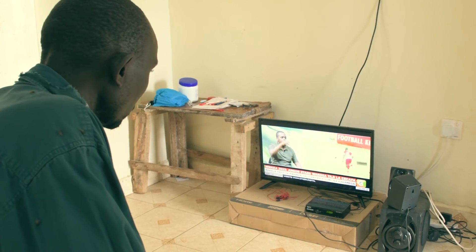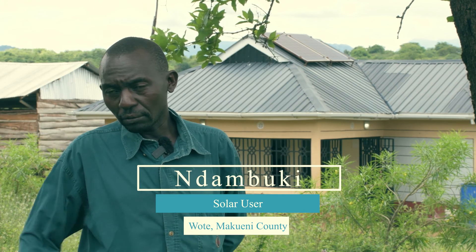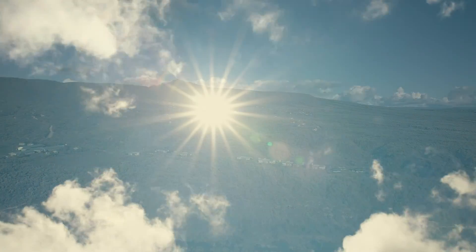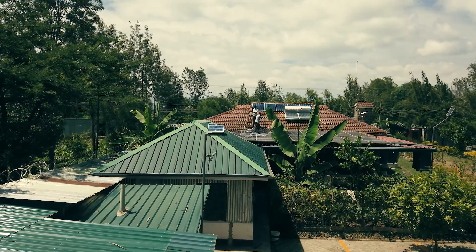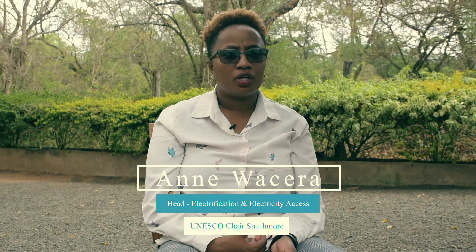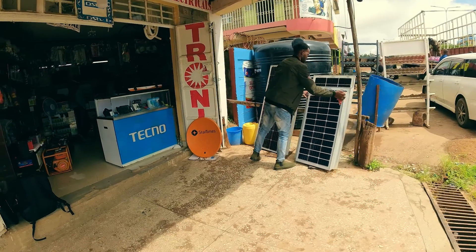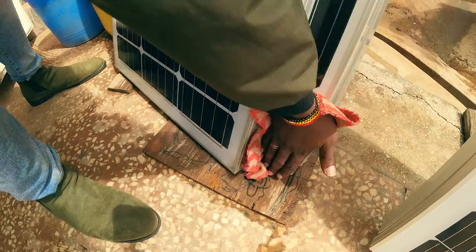We opted for solar power despite having grid access due to its cost-effectiveness. The whole country is literally in the Sunbelt region, which means solar is one of our most important electrification technologies. We need solar to energize the country, whether it's for backup, because a good number of people in rural communities have a lot of blackouts. Many customers express dissatisfaction with increasing electricity expenses and supply interruptions, which are typically the primary factors motivating them to transition to solar power.